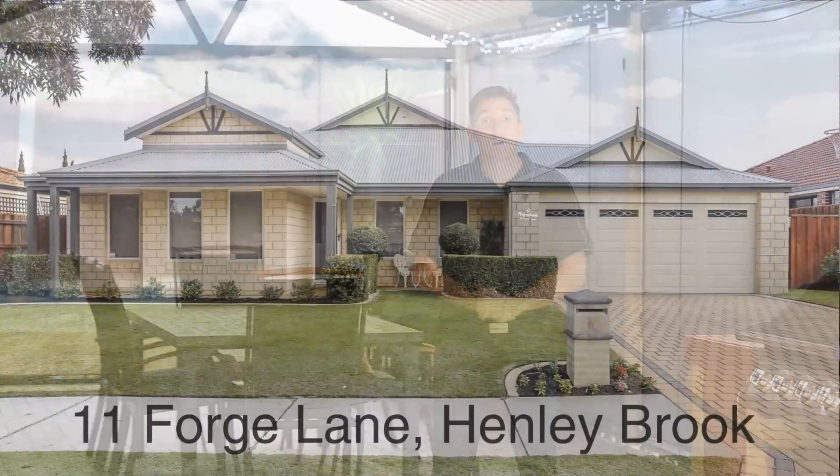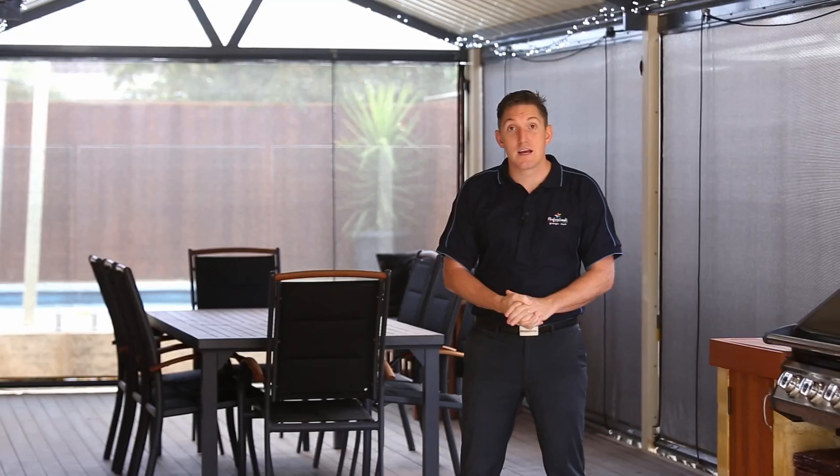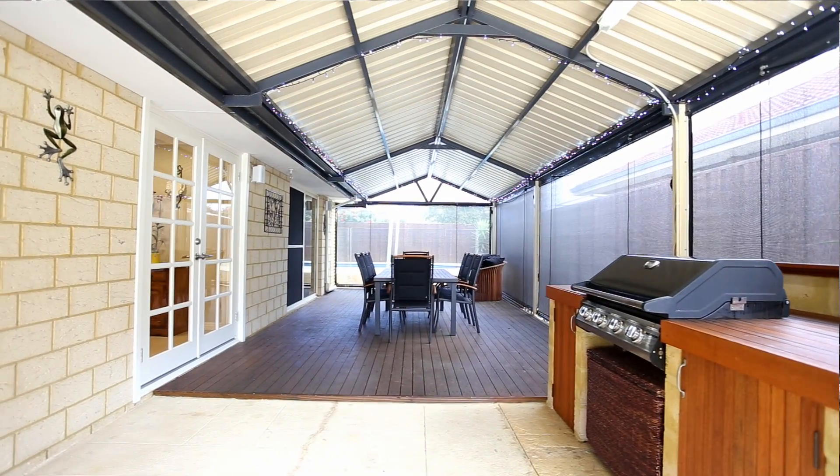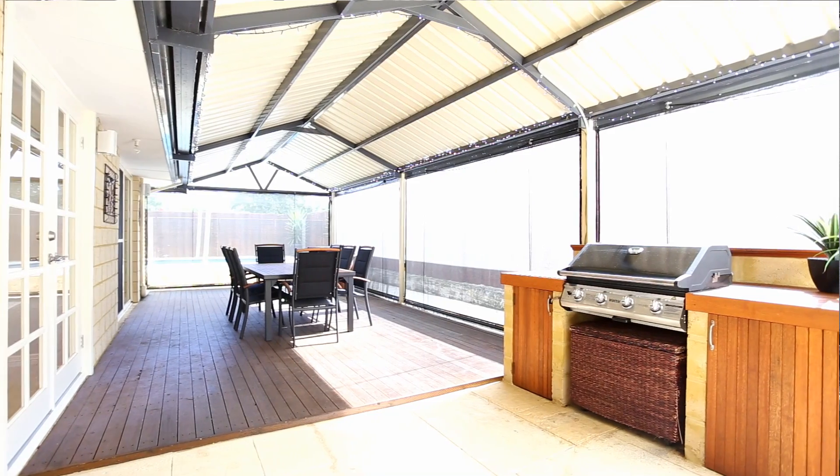G'day, I'm Matt Jones and welcome to 11 Forge Lane in Henleybrook. I thought I'd start out the back here because I'm guessing this is where you're going to be spending most of your time when you purchase this beautiful property.